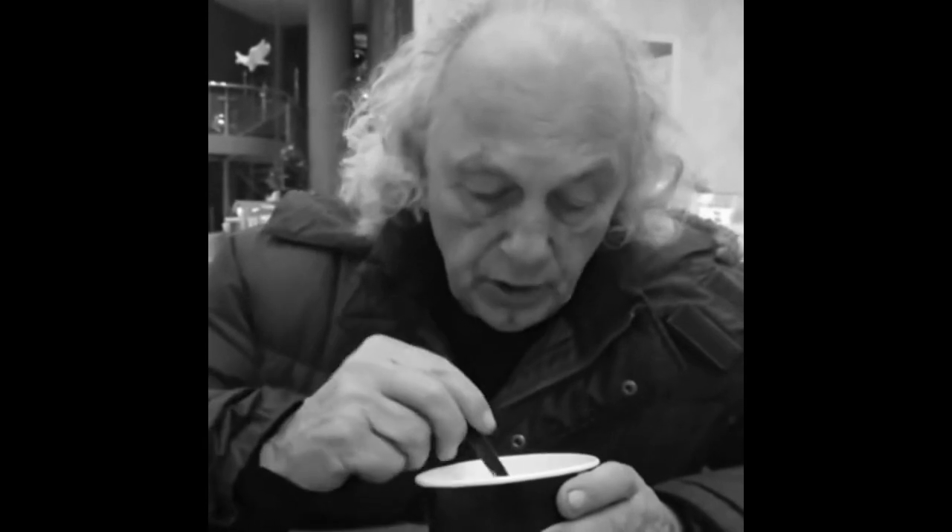Have any of you ever tried the frozen yogurt? No? It's amazing. I'll take you afterwards. I will be waiting for you. Frozen yogurt — it's the best. Incredible.